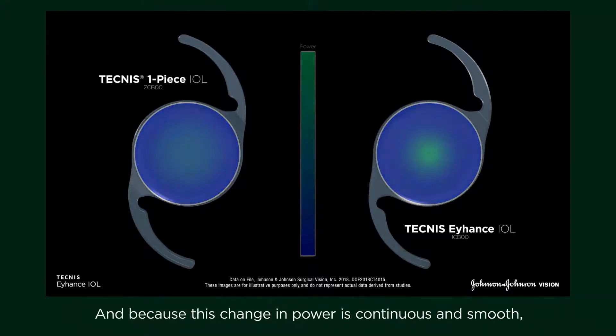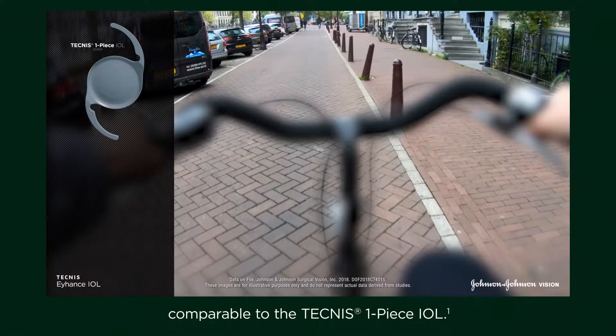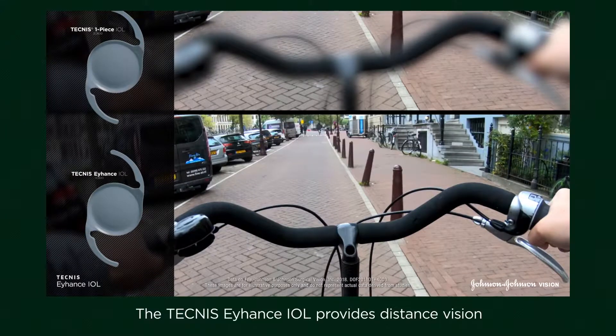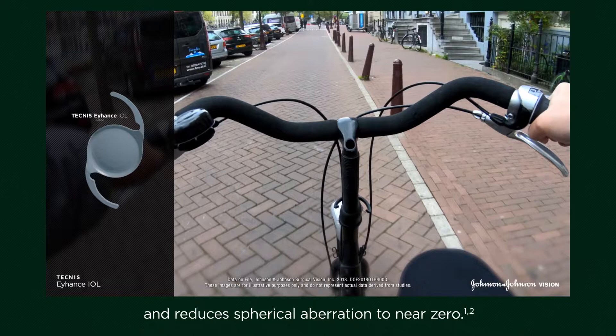And because this change in power is continuous and smooth, the Technis Eihantz IOL provides a photic phenomena profile comparable to the Technis One Piece IOL. The Technis Eihantz IOL provides distance vision comparable to an aspheric monofocal IOL and reduces spherical aberration to near zero.